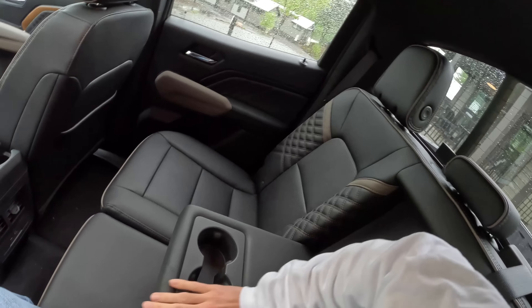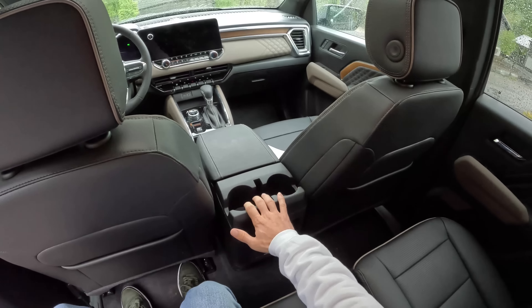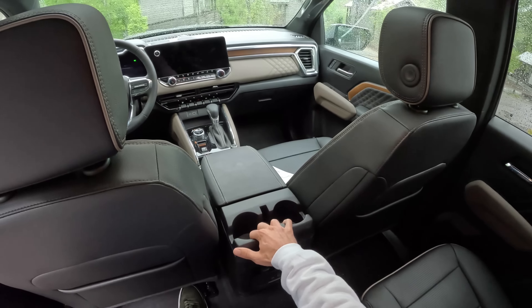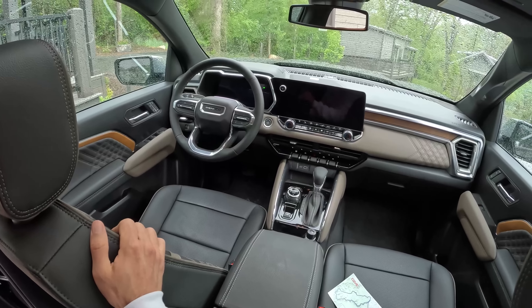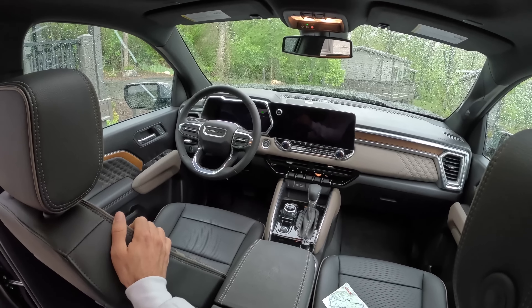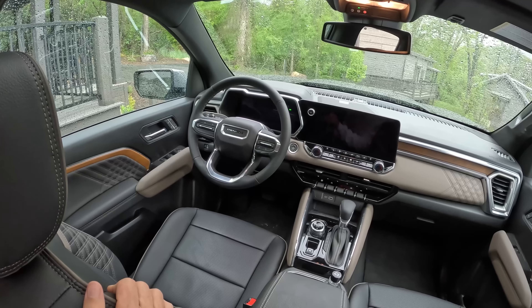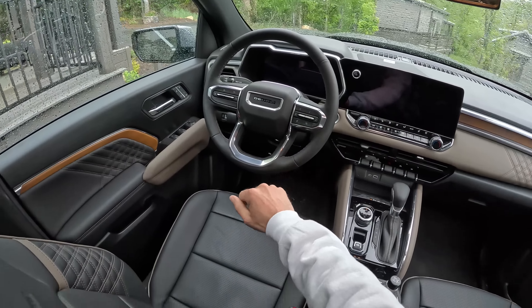We still have an armrest with cup holders. Nice stuff. You've got USB and USB-C charge ports down here, additional cup holders here. I think the real story is that you can get your midsize truck with some style, and the Denali name always carries with it the appearance of some class. That's why we got chrome, baby.